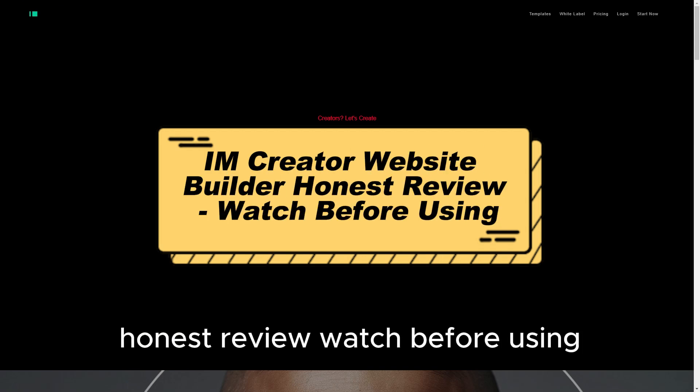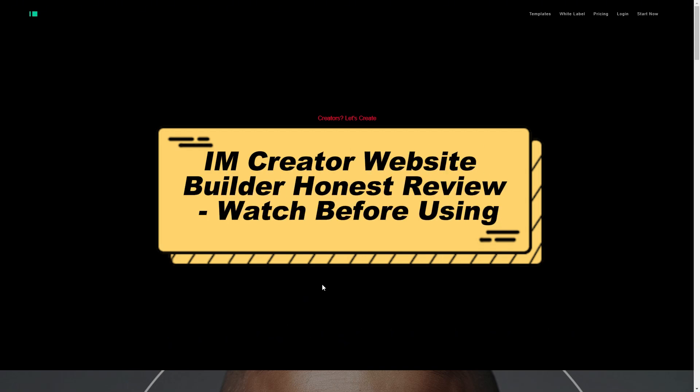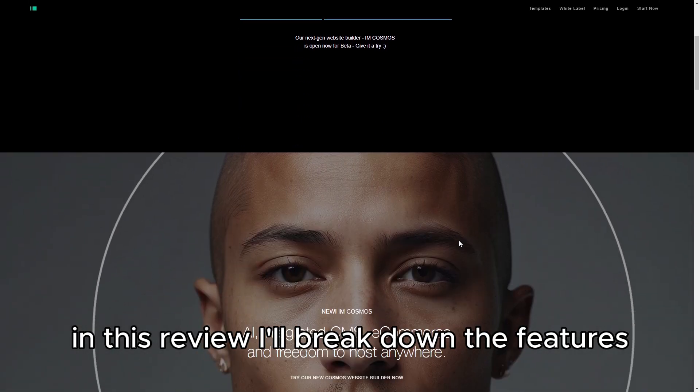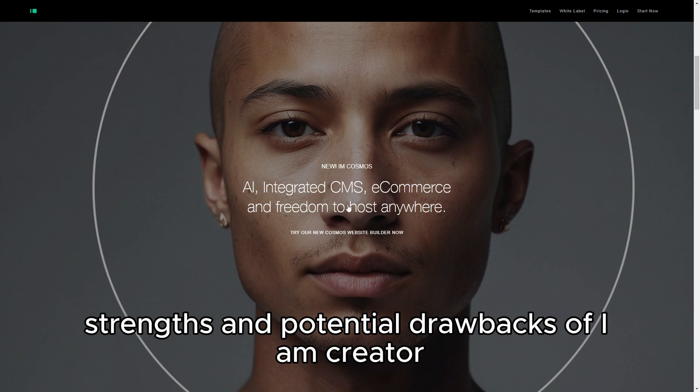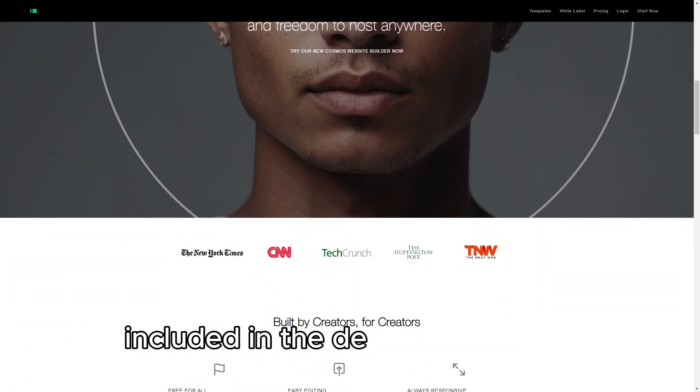I Am Creator Website Builder Honest Review — Watch Before Using. In this review, I'll break down the features, strengths, and potential drawbacks of I Am Creator, with links to the platform included in the description below.